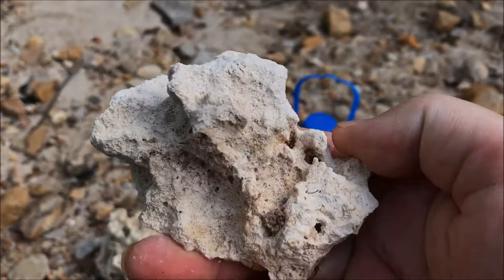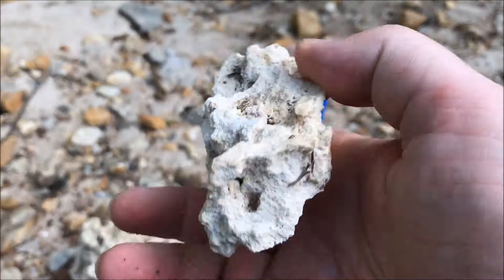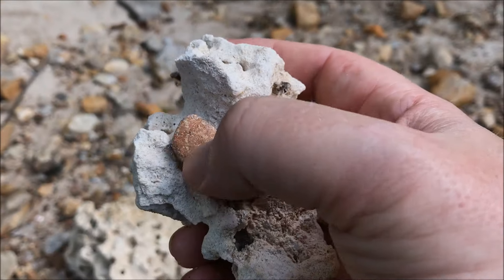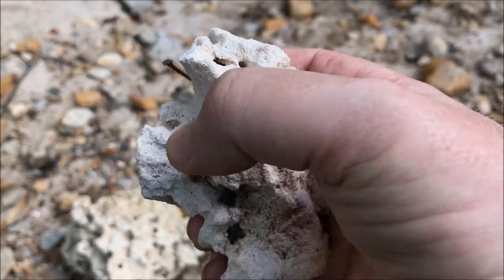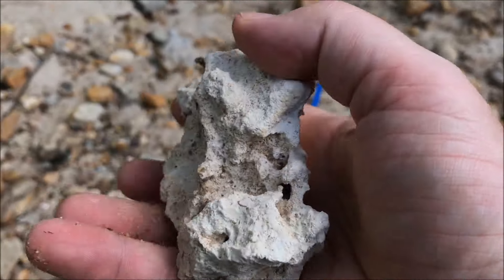Could be from an ancient ocean bed out here, millions of years old — what we're always looking for. Well, one of the many things we're always looking for. Let me get off the camera real quick, save the battery.